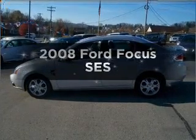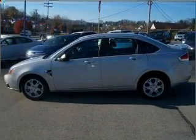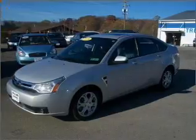Presenting the 2008 Ford Focus. Everything you need under one roof with this great vehicle.